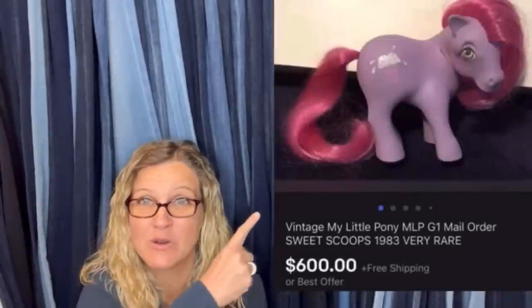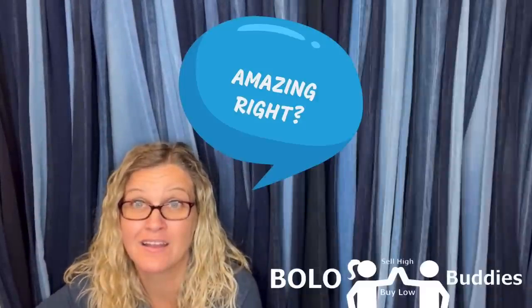Time rate — $600 for a My Little Pony. Amazing, right? All right, let's get started.